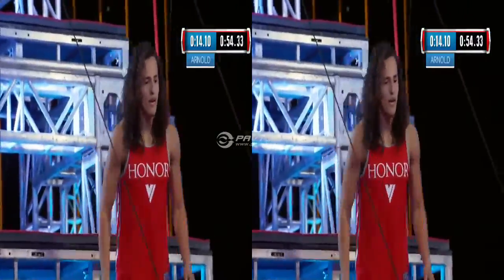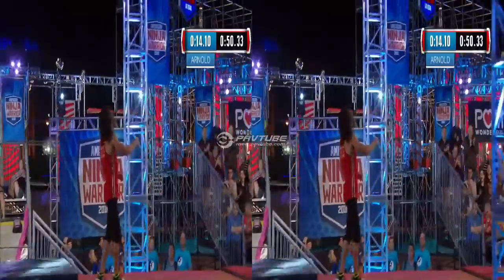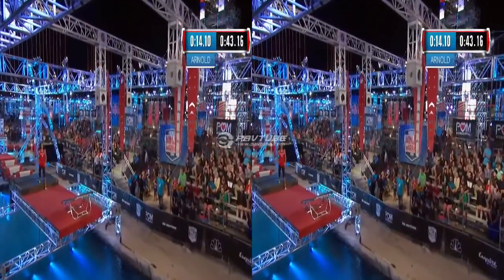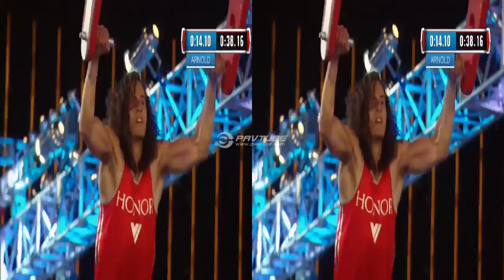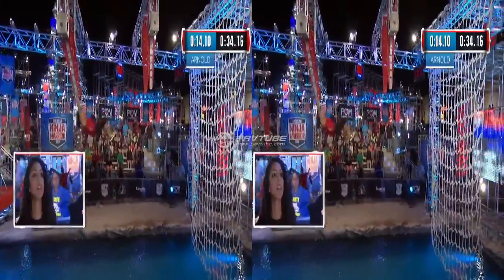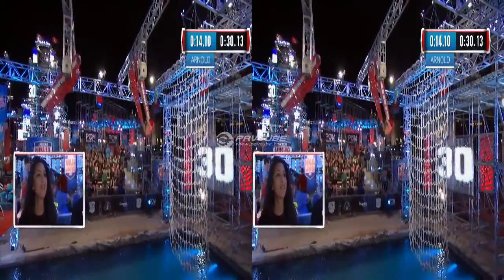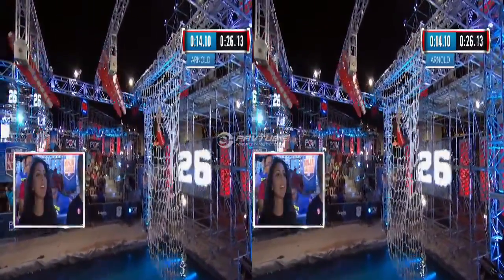Arnold finished with 14 seconds on the clock. Get on that broken bridge. That's what I'm talking about, Daniel Gil. We've not had many finishers, but Gil is owning this course right now. And on to the Flying Squirrel. He's got the time. Just don't make a mistake. There we go now. And on to that second set of handles.